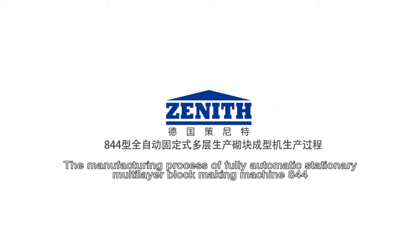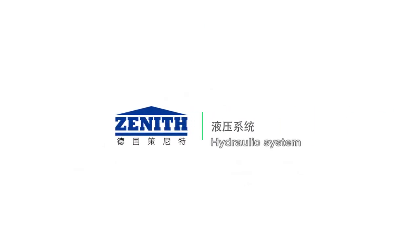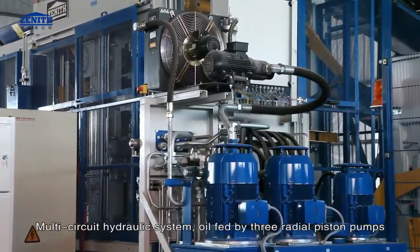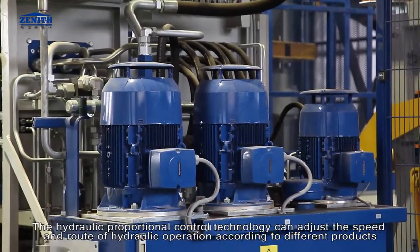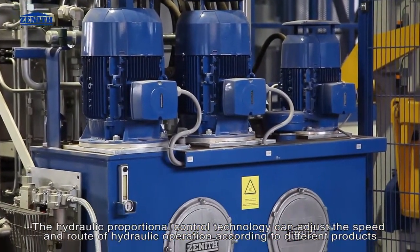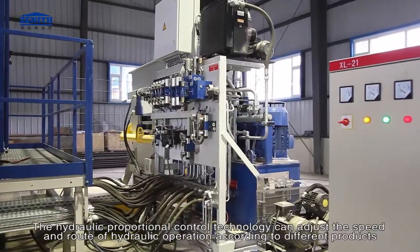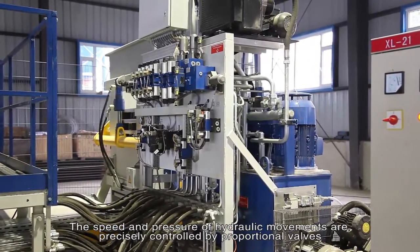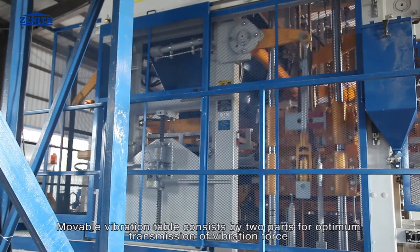The manufacturing process of the fully automatic stationary multi-layer block making machine QT844 features a multi-circuit hydraulic system, with oil fed by three radial piston pumps. Hydraulic proportional control technology adjusts the speed and route of hydraulic operations according to different products. The speed and pressure of hydraulic movements are precisely controlled by proportional valves.